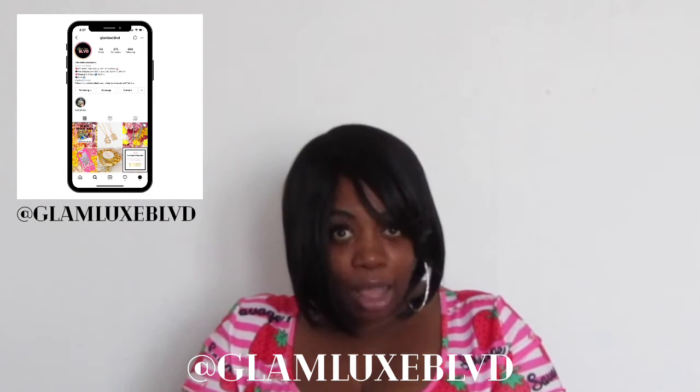It's super cute and was super affordable, so make sure you check this babe out — Glam Lux Boulevard. She also included a handwritten note, a postcard, and her business card. Check her out, follow her, and shop with her because she has some really great things in her boutique.